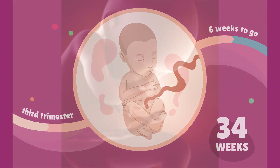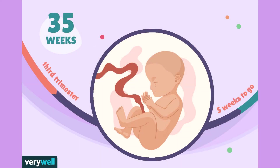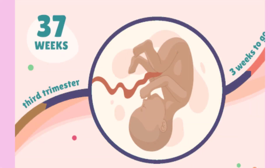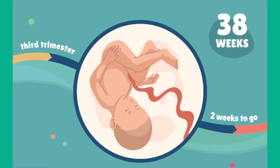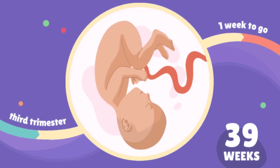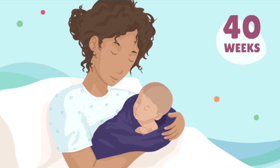During weeks 33 through 38, the testes are in the scrotum of the male fetus. Lanugo begins to disappear, the fetus has a good strong hand grasp reflex, and increases in body fat. Earlobes are formed and firm, fingernails reach the end of the fingertips, and small breast buds are present on both sexes. The mother supplies the fetus with antibodies against disease. The fetus is considered full term at 38 weeks, when it fills all the available space in the uterus.